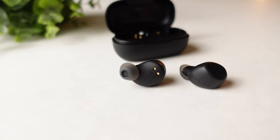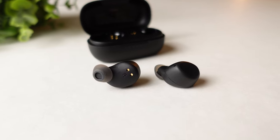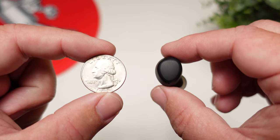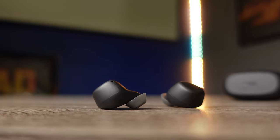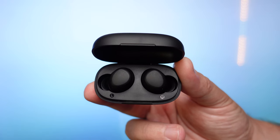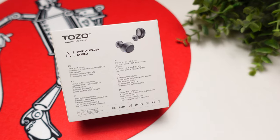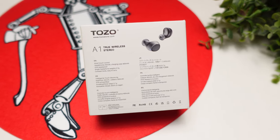With Bluetooth 5.3, I never had any dropout or connection issues — it's one of the most stable connections I've experienced. I was able to walk throughout my house and get about 40 feet away without any signal drop. There was also no lag while watching movies or gaming, which is impressive since this pair doesn't have a dedicated low-latency or gaming mode.